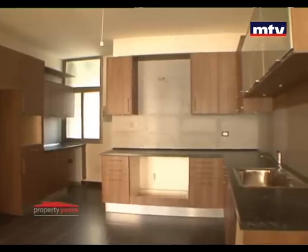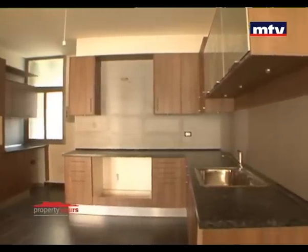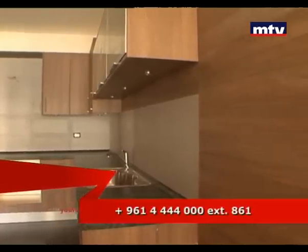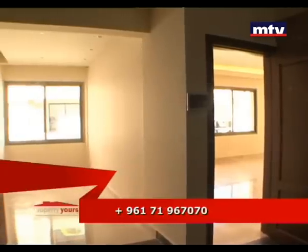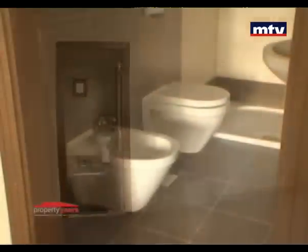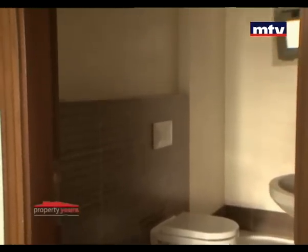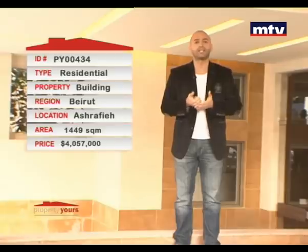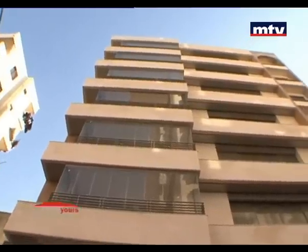مطبخ الشقة مألف من Counter Top كوريان مع Stainless Steel. البناية اللي شفناها بمنطقة الأشرفية بالعدلية فخمة وملبسة حجر مية بالمية، معلفة من سبع طوابق سكنية، كل طابق شقة بمساحة 200 متر مربع. حالياً البناية للبيع بكاملها بسعر 4,057,000 دولار.